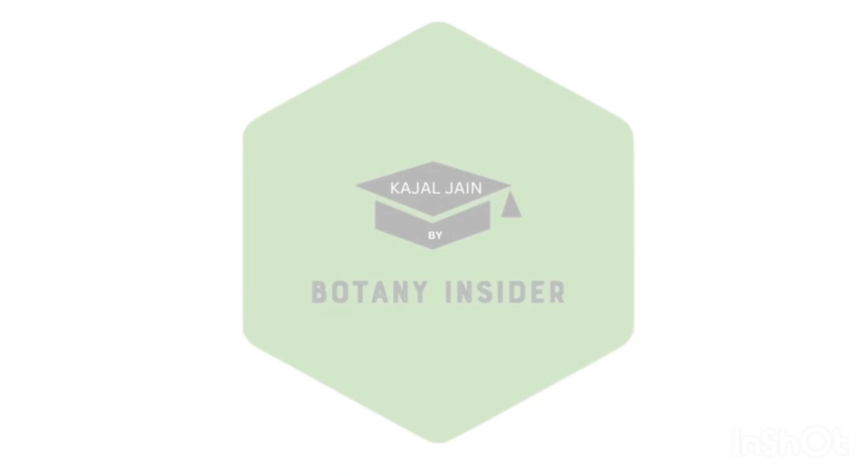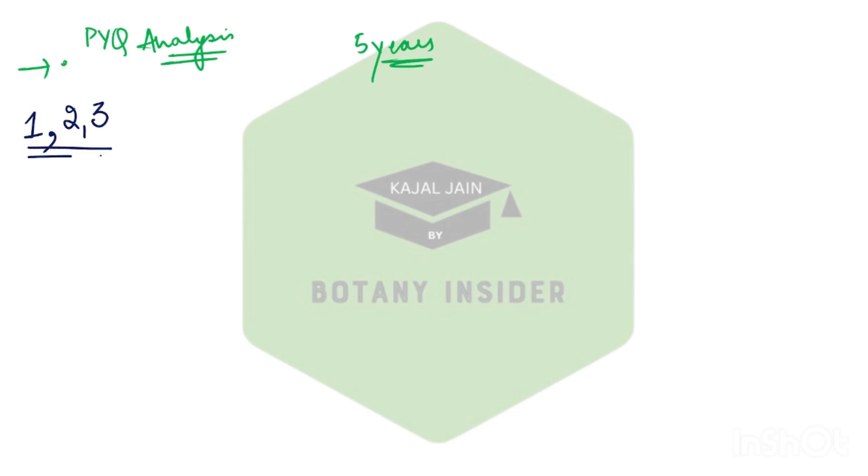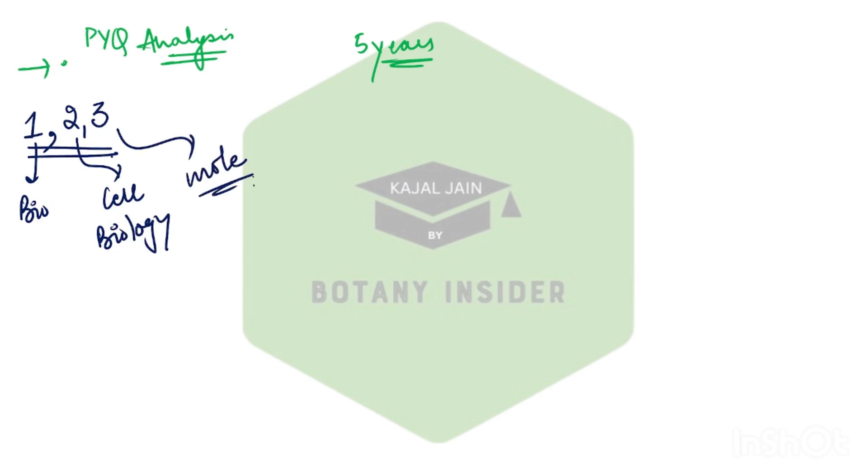Now let's begin with the entire list. All the topics I'm going to tell you in this video are based upon previous year question analysis — what questions have been asked in the last five years and the pattern accordingly. In this class we'll be dealing with questions for Unit 1 (Biochemistry), Unit 2 (Cell Biology), and Unit 3 (Molecular Biology). In further parts I'll bring up questions for the other units as well.